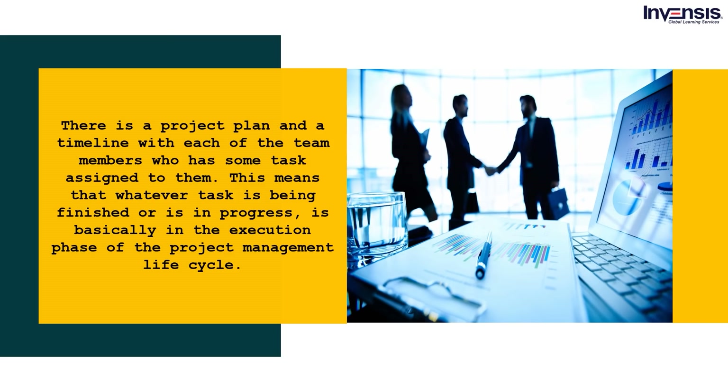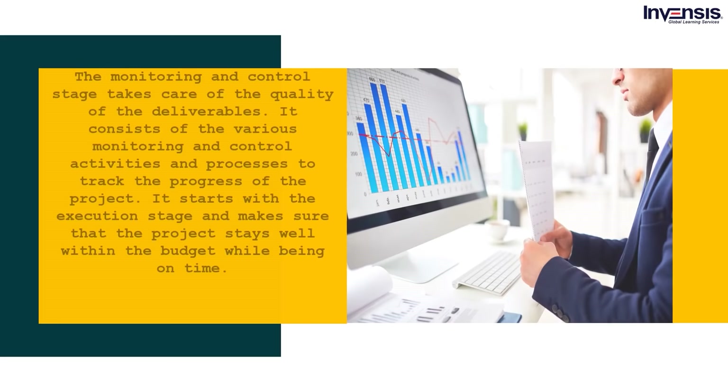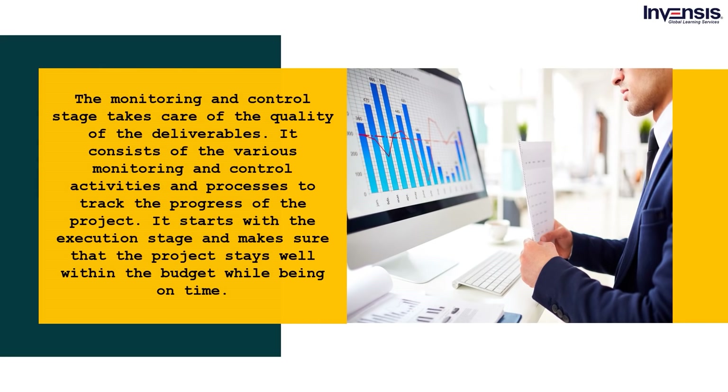The monitoring and control stage takes care of the quality of the deliverables. It consists of various monitoring and control activities and processes to track the progress of the project. It starts with the execution stage and makes sure the project stays well within budget while being on time. The main focus is to make sure that the constraints in the project management triangle — cost, time, and scope — never go off track.